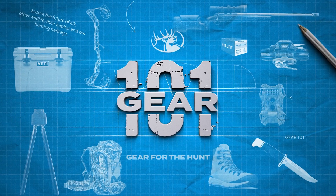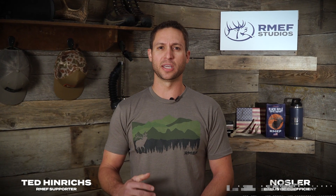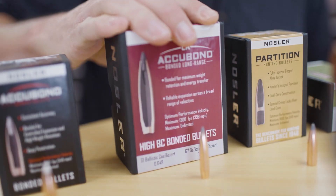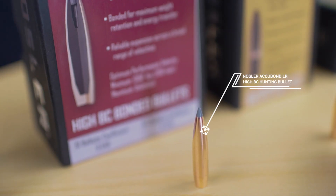Look into ammunition long enough and you'll eventually hear the term ballistic coefficient, or BC. We're going to give you a quick primer on BC and why it matters in hunting situations. A bullet with a high ballistic coefficient, like Nosler's Accubond Long Range, has its advantages, but BC is often misunderstood.